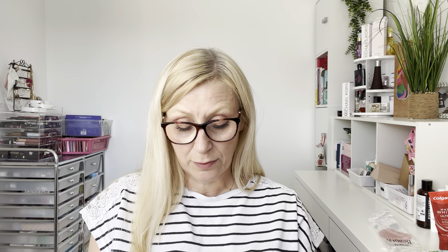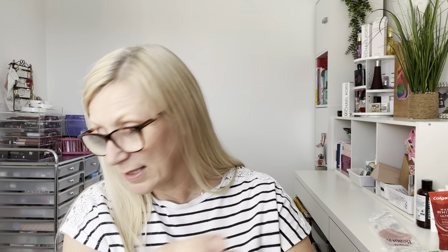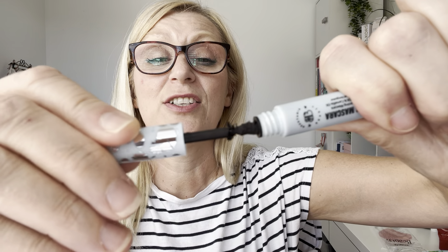I've got a little mascara here from Boutinique Beauty — the nourishing mascara. I opened it up and it is completely dried up. I've never used it, so that's a big fat no. Can't even tell you what it's like — it's just completely gone, so it's been decluttered.